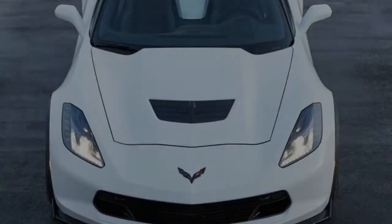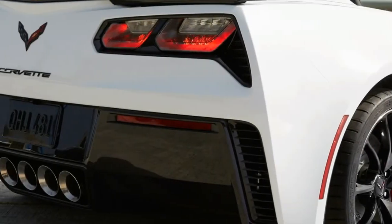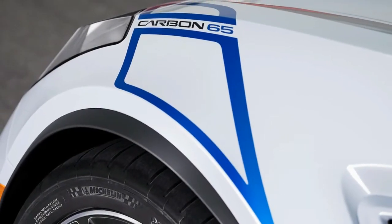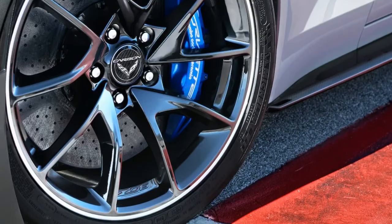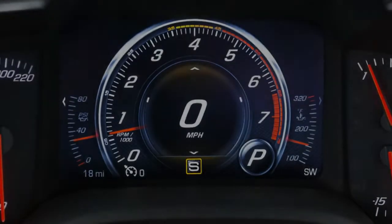To win on the track, you need power — a lot of it. Z06 features a supercharged 6.2L V8 capable of a staggering 650 horsepower. It can rocket to 60 miles per hour in fewer than 3 seconds. With a dry sump oil system, direct injection, and continuously variable valve timing, this supercharged powerhouse is engineered for extreme speed and acceleration.